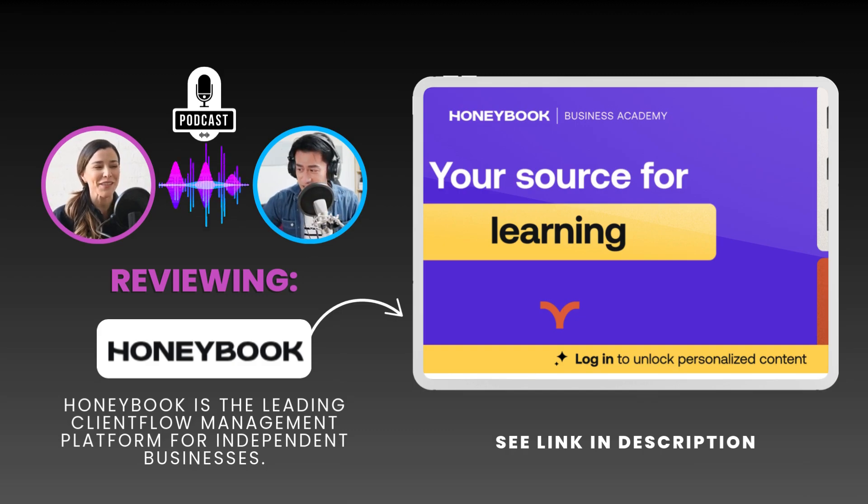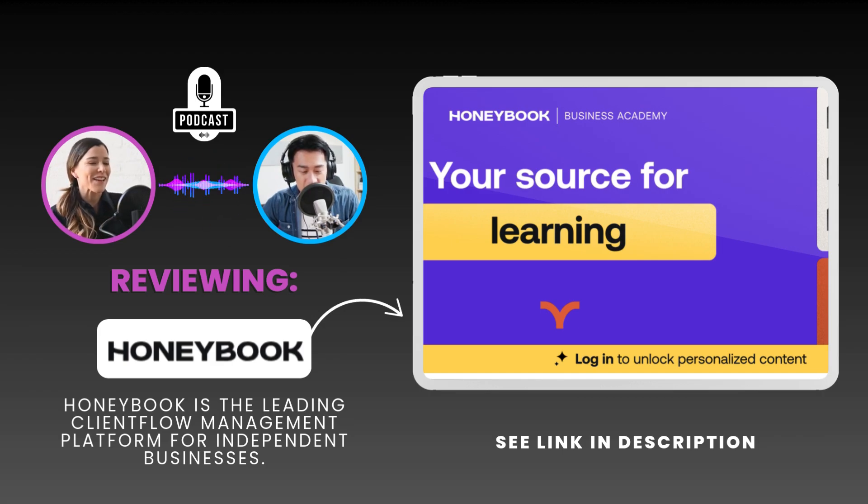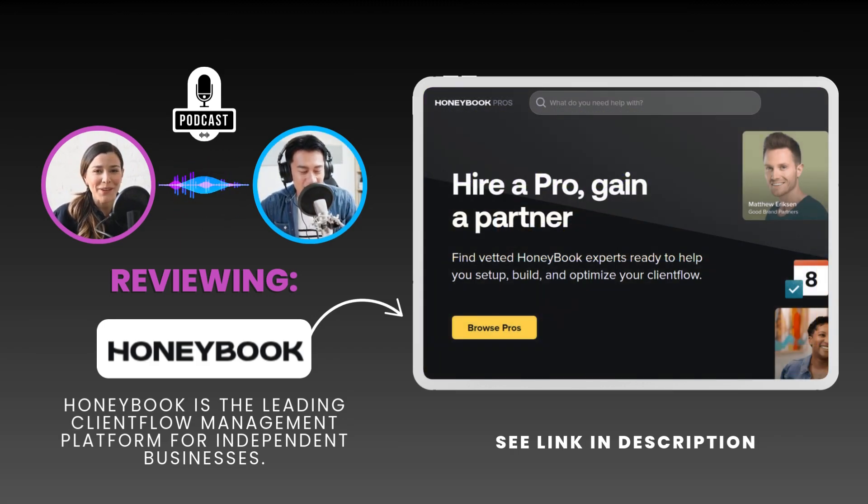Think of it like a mini MBA specifically tailored for HoneyBook users. It's not just about using their platform — it's about equipping you with the knowledge and strategies to actually succeed as an independent business. They seem really invested in their users' growth.